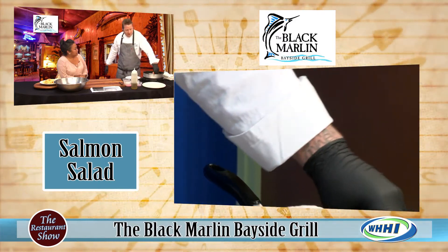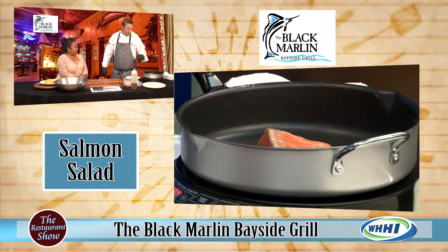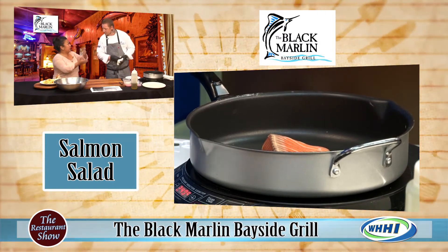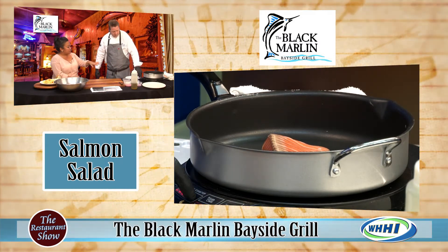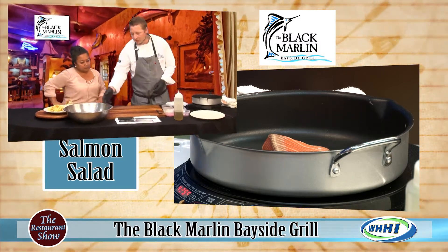I prefer using just salt first and finishing with pepper at the end. That way you control your seasoning, and some people don't like pepper — if you automatically assume they do, you might put something on that they don't want. So while we get that cooking, tell us about what we're going to mix into this salad. It goes with mixed greens.